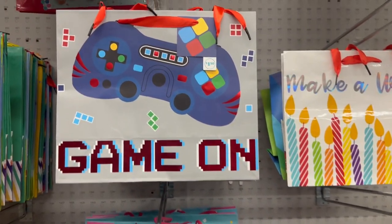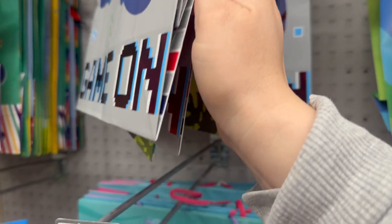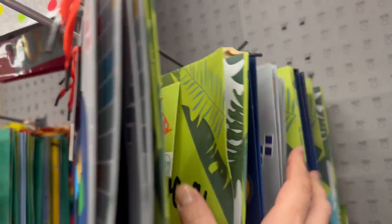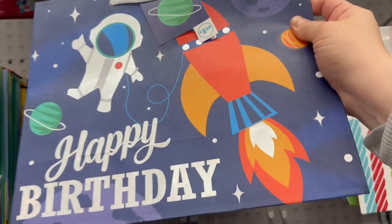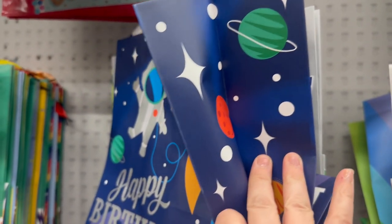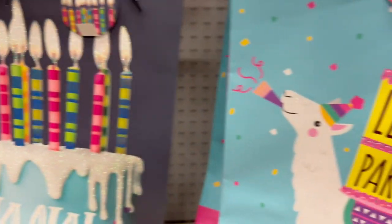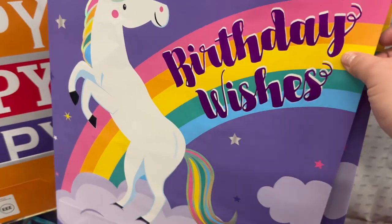This one right here is definitely new — it says 'Game On' for $1.50. Then there's 'Have a Warsome Birthday' with those tropical leaves — really adorable. There's a 'Happy Birthday' one with a little astronaut, spaceship, planets, and stars — so adorable. This 'Yay' bag is two dollars and it's a pretty big bag. Then 'Let's Party' and 'Birthday Wishes' — that one's really adorable too.